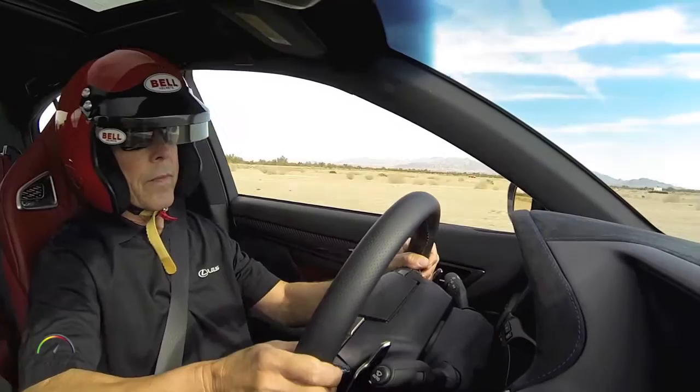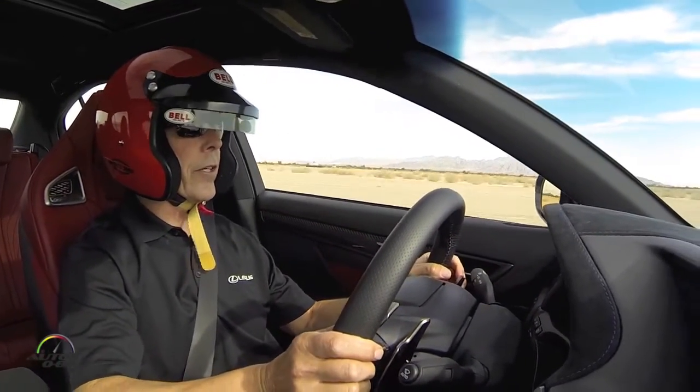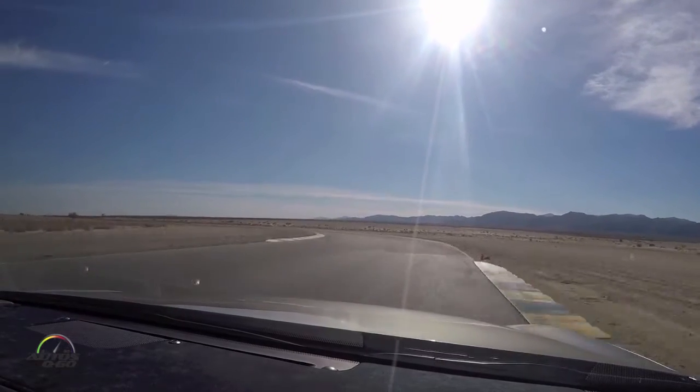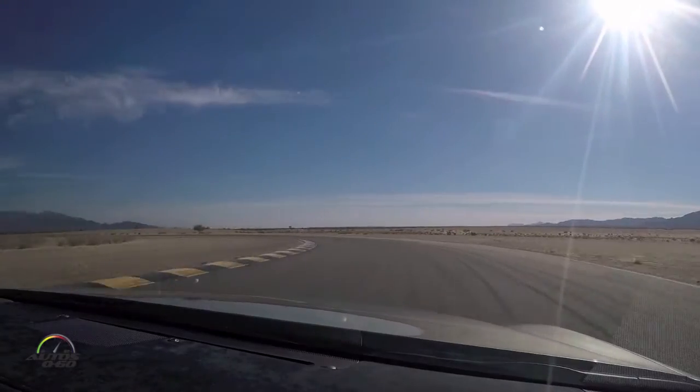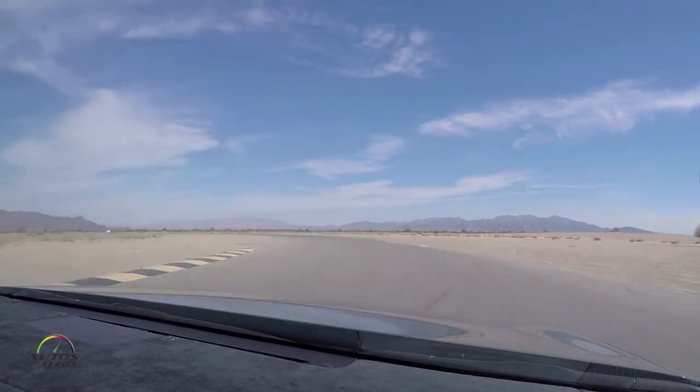80, 90, 100 — on to the brakes, turn in. Oh, that's a really long turn, long turn. Back to power.